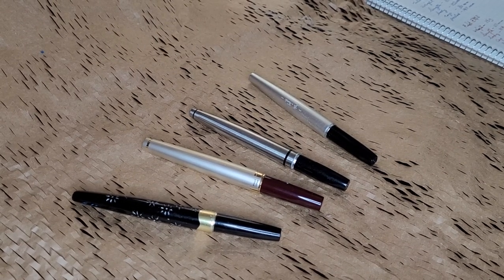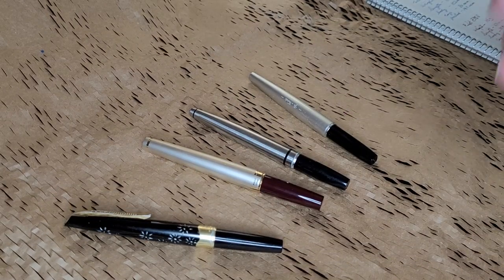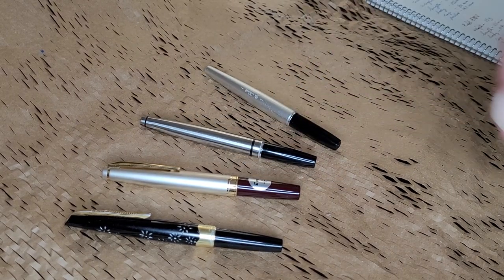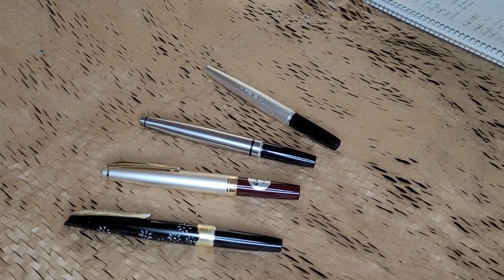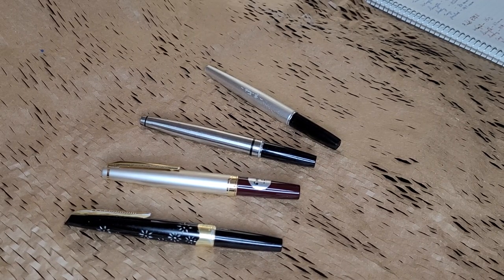Somebody told me that when they first started making pocket pens, it was because of the style of men's shirts in Japan. They had small short little pockets — that was just the fashion — and rather than putting a full-size pen in, which would look ridiculous, they came up with pens that are shorter in length and are therefore called pocket pens. Is this true? I don't know, but it's a good story and it actually makes sense to me.